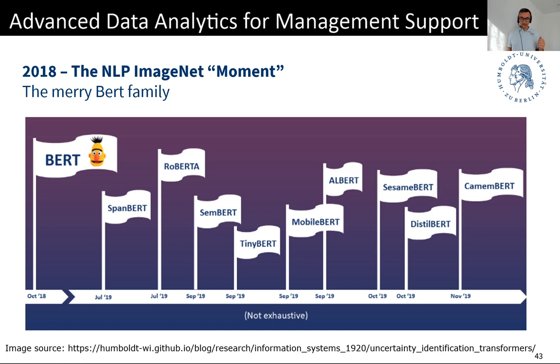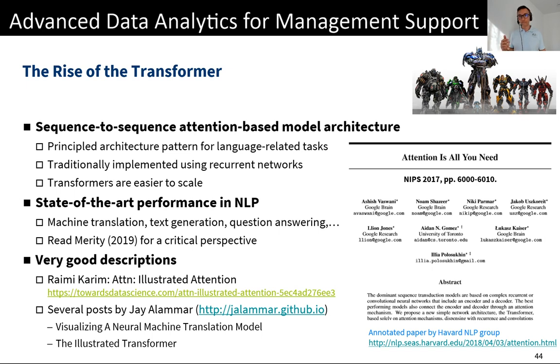All these BERT family members, and also the GPT-type models — most state-of-the-art models — use an architecture called the Transformer, which has outperformed the previous standard approach: deep recurrent neural networks using GRU or LSTM layers. That was the state-of-the-art in NLP for a long time. Then came the Transformer — one paper by a group from Google Brain, published in 2017: 'Attention Is All You Need.'